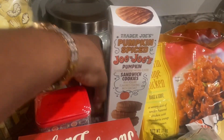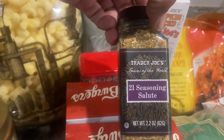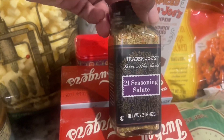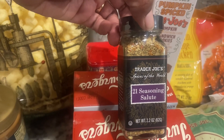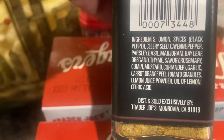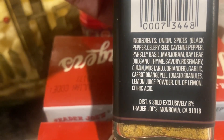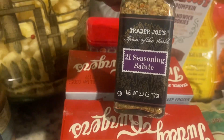I also want to mention the 21 Seasoning Salute — this is something that Hope's mom picked up at Trader Joe's, and I want to try it. Her mom said there was no salt, and looking at the back, the ingredients include onion, spices, black pepper, celery seed, cayenne pepper, parsley, and basil. I'm glad to see it has cayenne, so that means I'm probably going to go a little light with it.